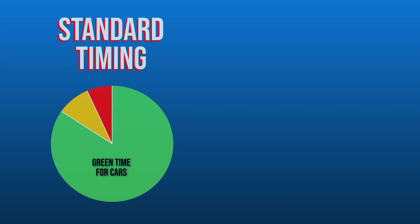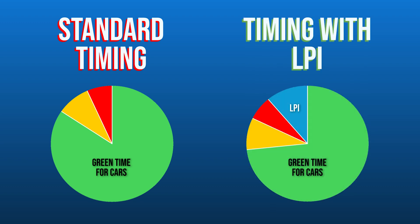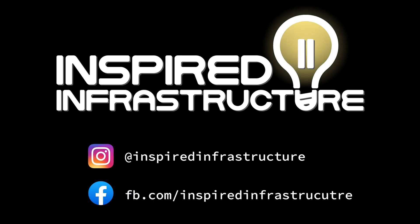Why aren't more cities doing this? Because LPIs take away green time from vehicular traffic, adding ever so slightly to vehicle delay. For me, it's a trade-off absolutely worth saving lives over. Does your city use LPIs? Let me know in the comments.